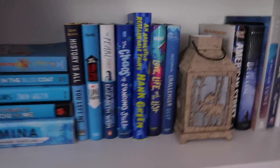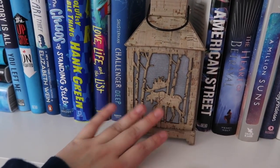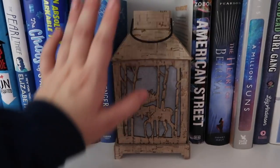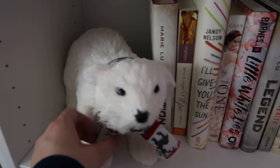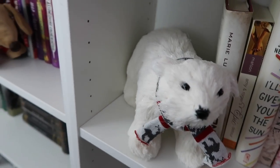Next we have this little very Canadian lantern because it's got a moose on it, and I don't have batteries for it but it does light up, so I'll get some batteries and then it will be all lit up and beautiful. Next we have another animal and that is a polar bear with his little pretty knit scarf. He is so cute. I need names for all of these animals because they are adorable.